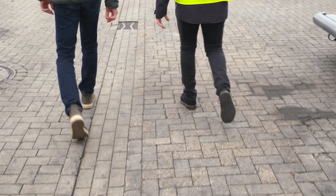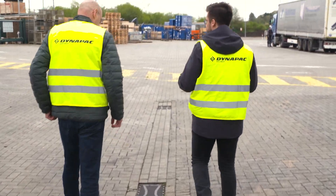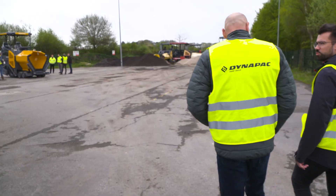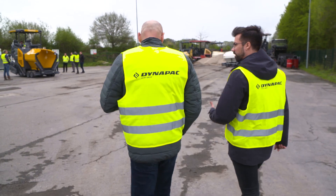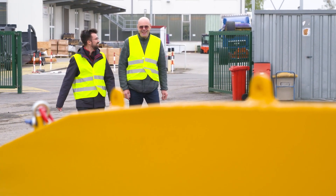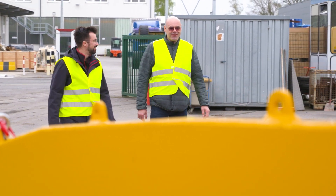At the test yard, the customer will be able to check the machine's functionality with a particular focus on the charging process. Once this is done, the electric city paver will be ready to touch asphalt for the first time and will be sent to a road construction site in the Netherlands.